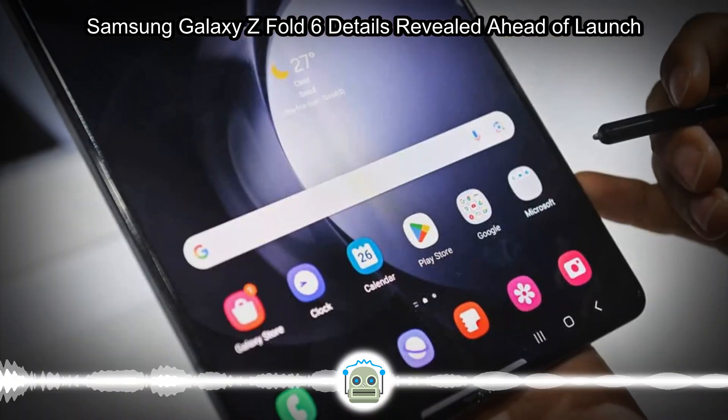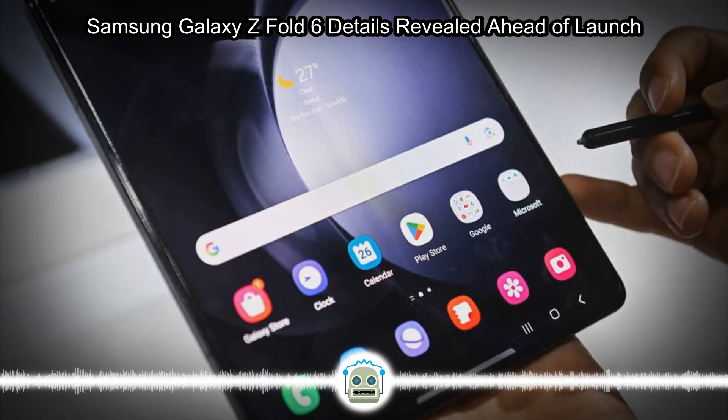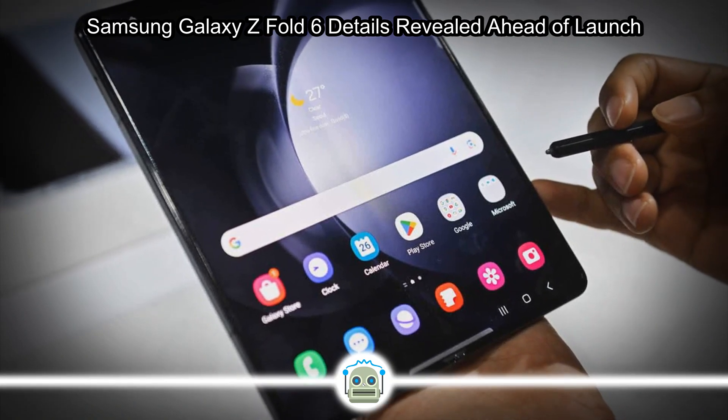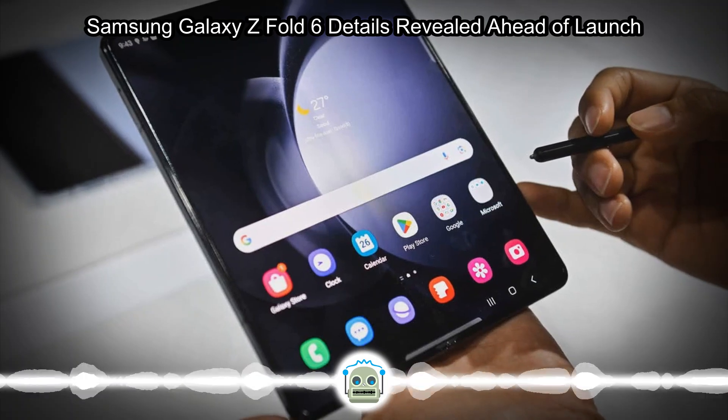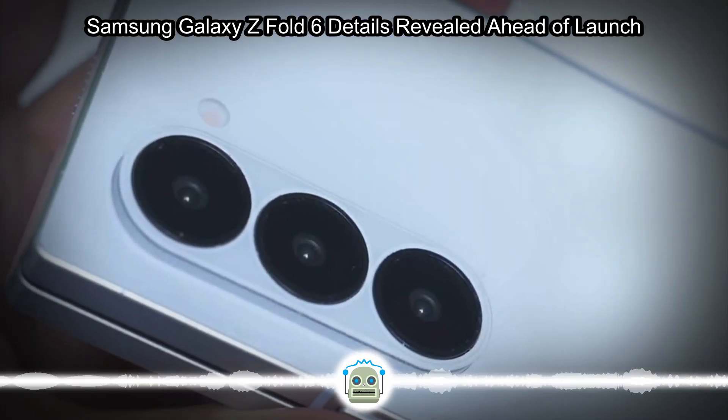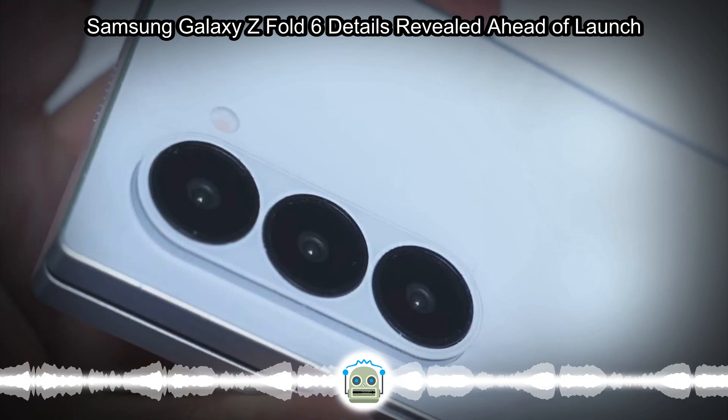As for the rest of the package, the Galaxy Z Fold 6 will be disappointingly familiar. It will feature the usual yearly upgrades, like a newer Snapdragon chip and newer software, but everything from the camera specs to the battery capacity are expected to carry over unchanged.